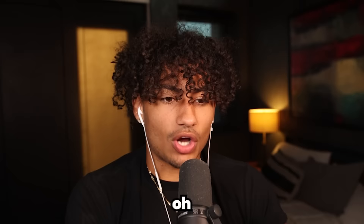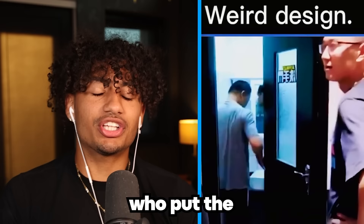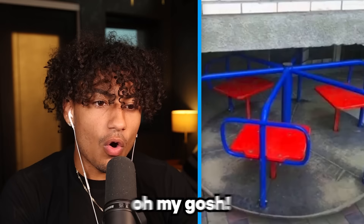What the heck — that is the dumbest design ever. Who made these? Oh, they just broke the wall. Wait, why can't they open the door? Who put the doorknob on the other side? That was definitely a prank.